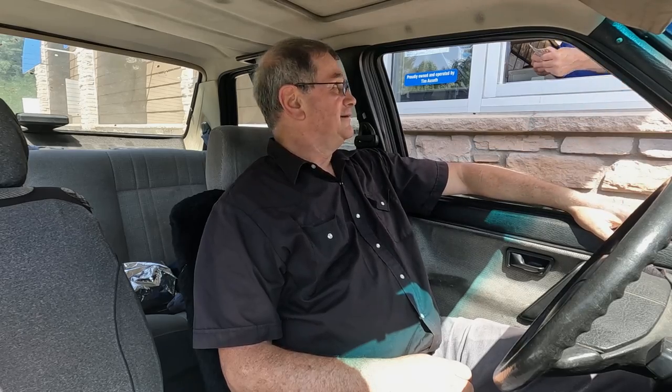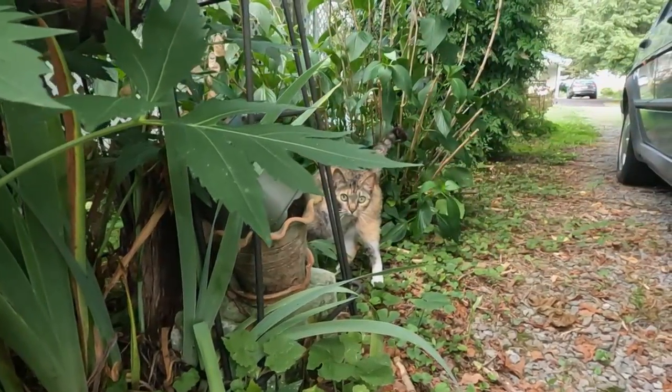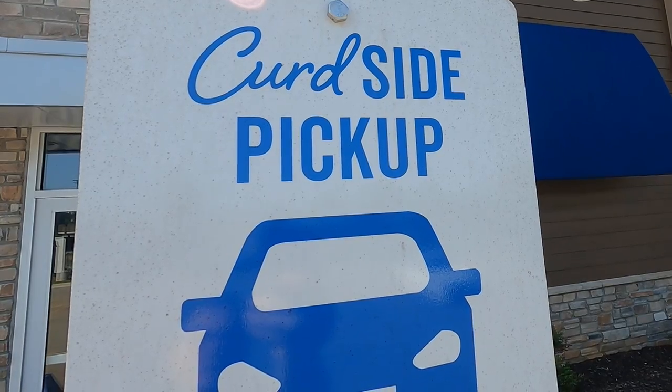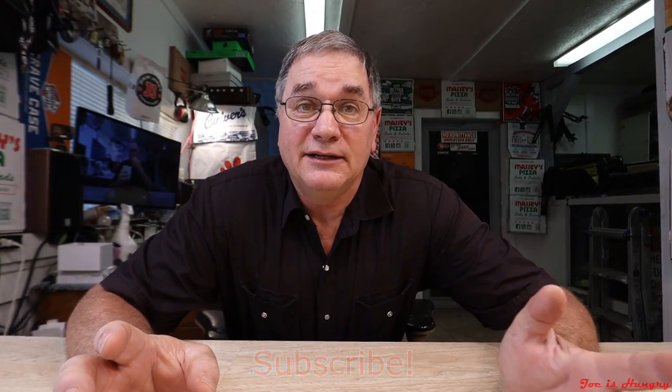I'm Joe and welcome back to the Joe's Hungry Channel. Like, share and subscribe at your heart's content — it helps. I want to thank everybody for taking time to leave comments in the channel update last week. It really helps me out.